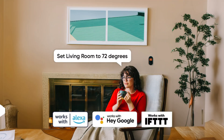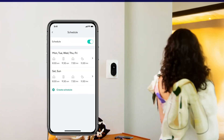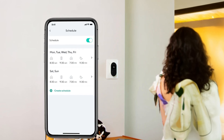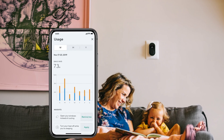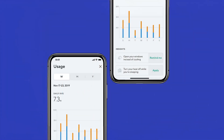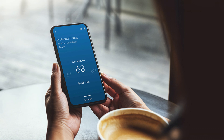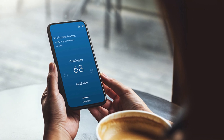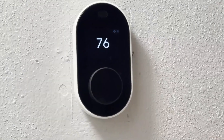The Wyze Smart Thermostat works with voice assistants like Alexa and Google Assistant, enabling hands-free adjustments. With seven-day scheduling, you can create customized schedules for home, sleep, and away modes, ensuring optimal comfort without manual adjustments. The Wyze app tracks your usage and provides actionable insights to help reduce energy waste. Additionally, the built-in motion sensor and phone location features automatically turn the thermostat on and off to save energy.